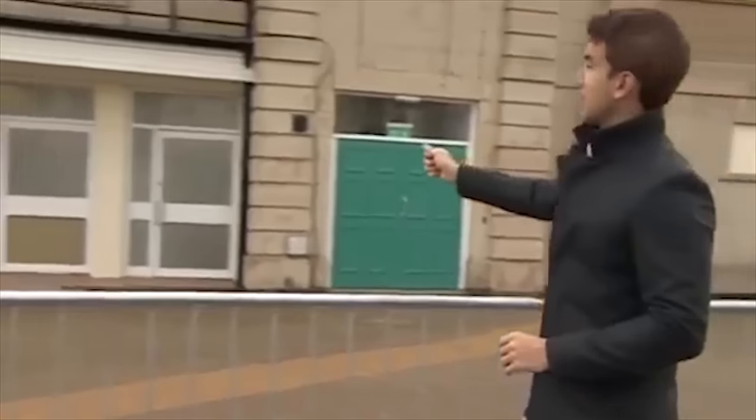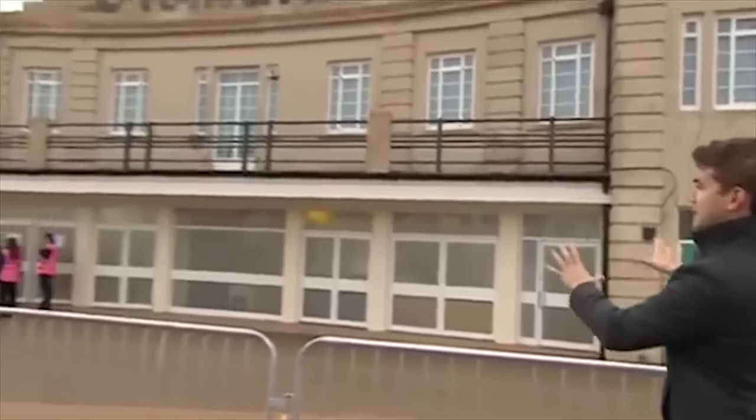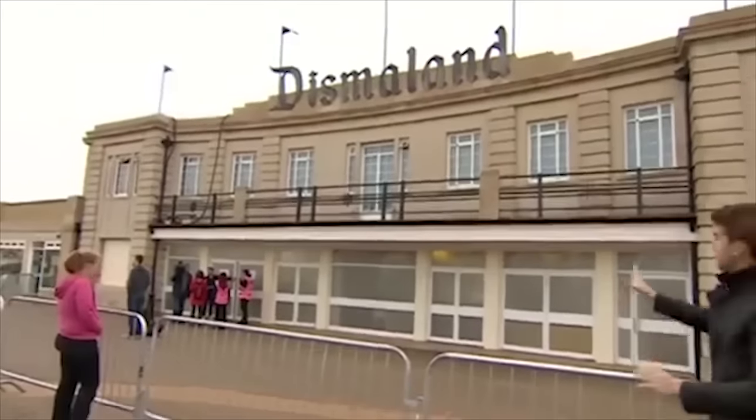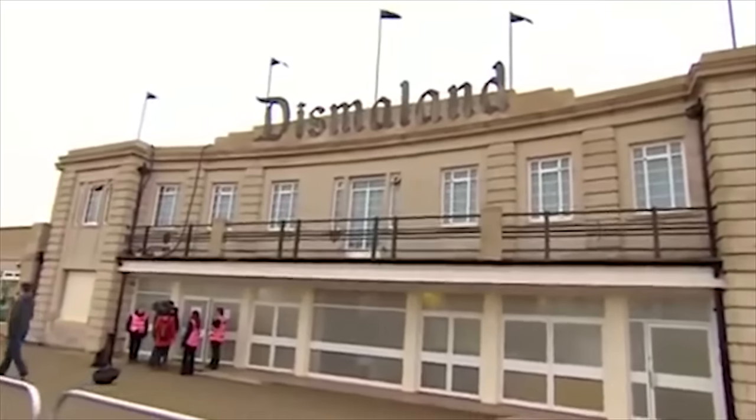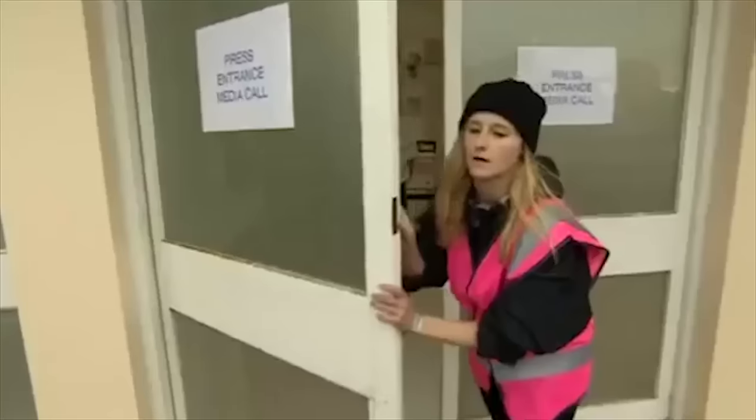We're all just congregating outside this building. This was a beachfront Lido, but it closed in 2000. But this morning it's got a new name — this sign: Dismal Land. Put up just a couple of hours ago, and we're about to get a look inside.